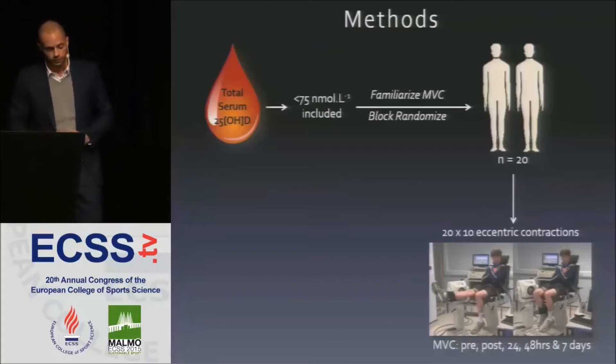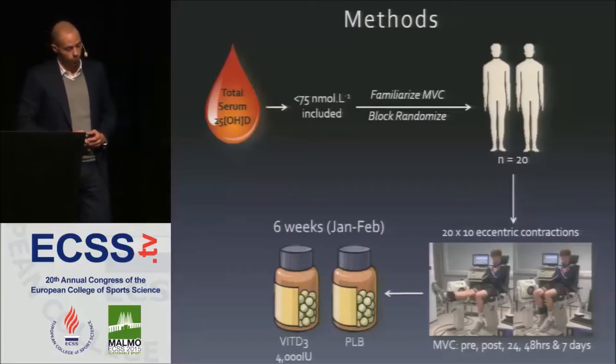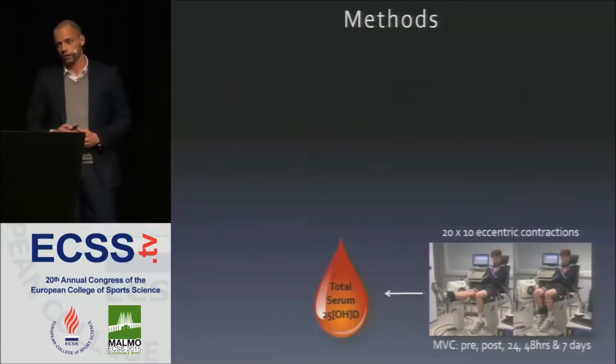MVC was also recorded at 24 hours, 48 hours, and seven days following the exercise bout. One group was supplemented with vitamin D3 at 4,000 international units for six weeks, whilst the other received a visually identical placebo. Following that six-week period, we remeasured 25-OHD and participants underwent the exercise bout once again.